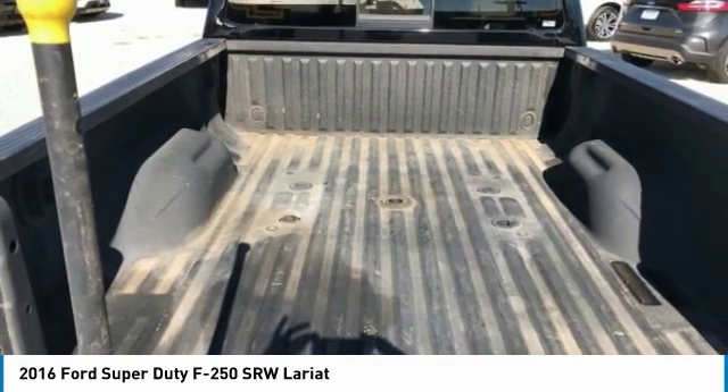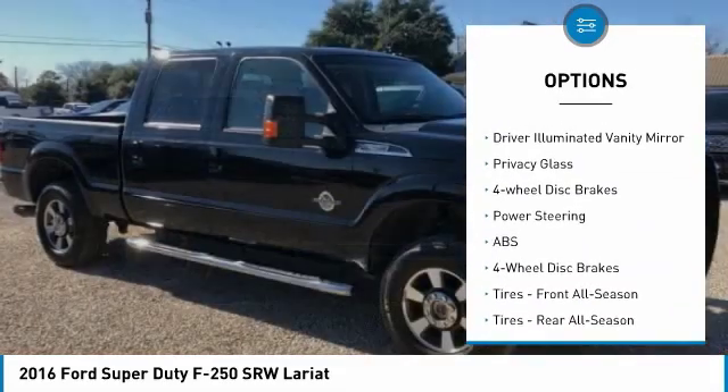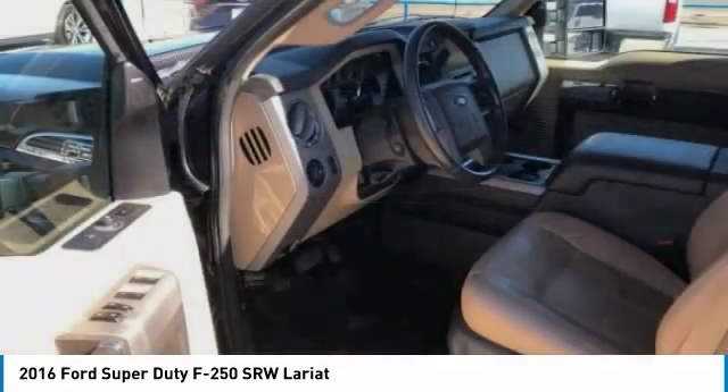Here are some of this vehicle's great options: four-wheel drive, tow hitch, weighted mirrors, aluminum wheels, brake assist, stability control, engine immobilizer, driver illuminated vanity mirror, privacy glass, and four-wheel disc brakes.